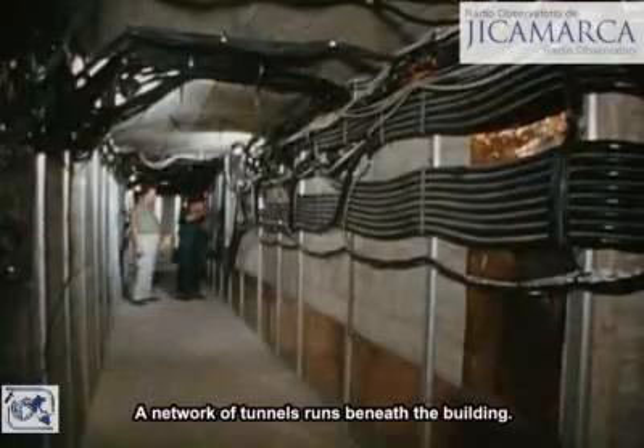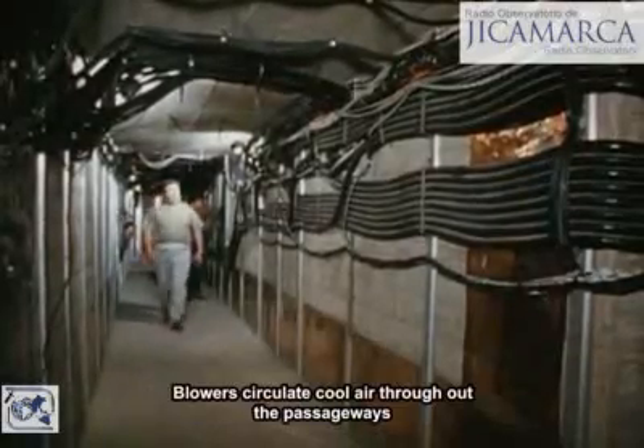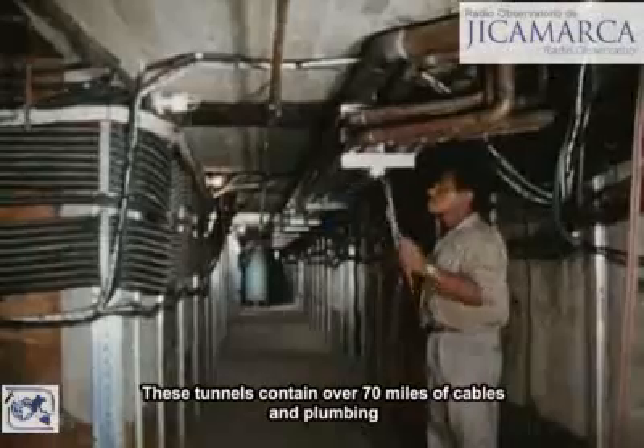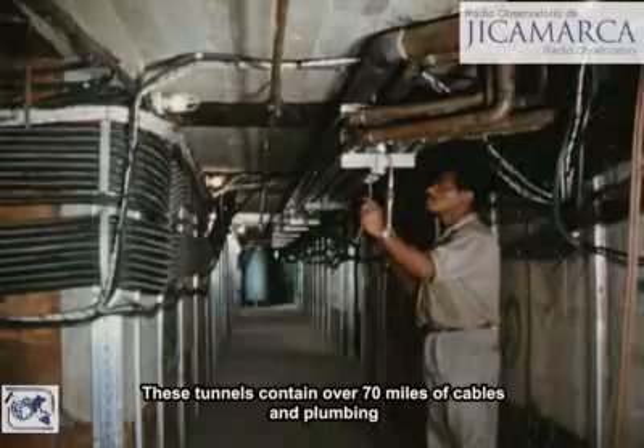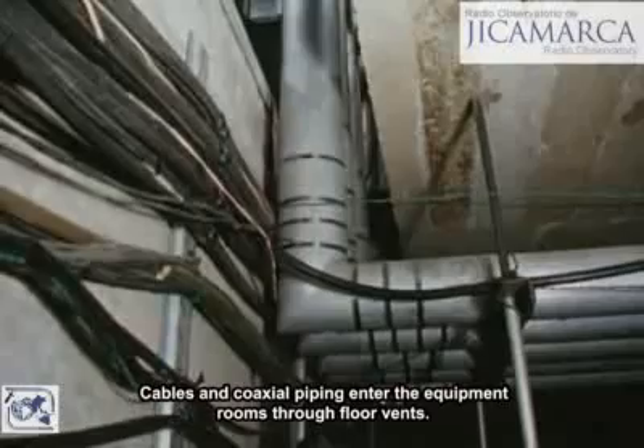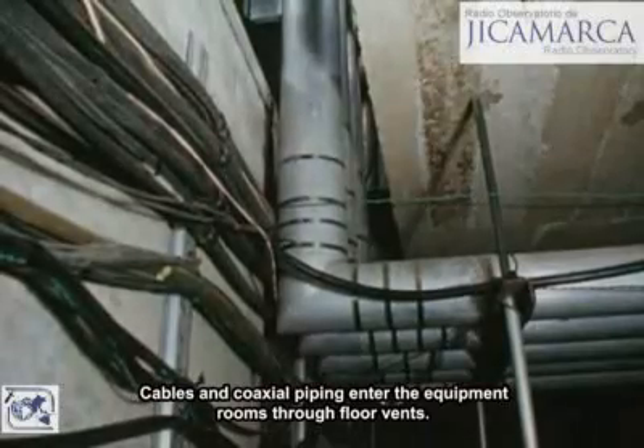A network of tunnels runs beneath the building. Blowers circulate cool air throughout the passageways. These tunnels contain over 70 miles of cables and plumbing interconnecting the transmitter components. Cables and coaxial piping enter the equipment rooms through floor vents.